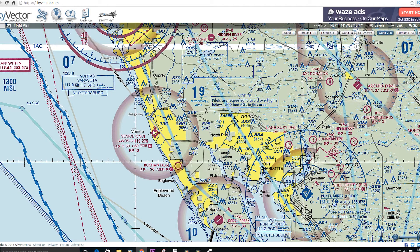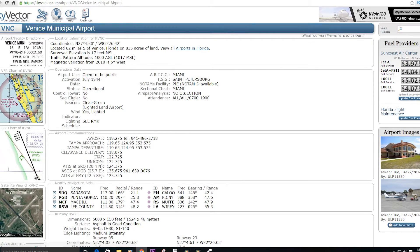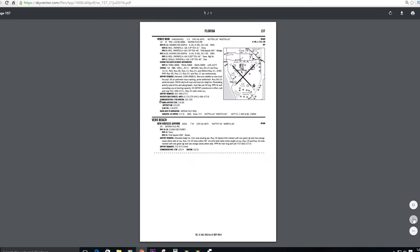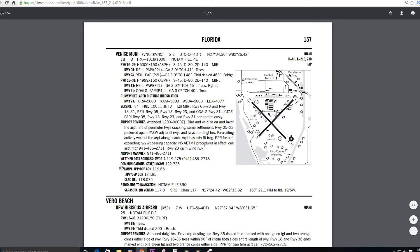In addition to runway edge lights and taxiway lights at the airport, we want to be familiar with other lighting systems. Looking at the AFD for Venice Municipal, we can see that we do have approach lights for runway 3-1, and PAPIs on the left side of 3-1, left side of 5, left side of 1-3, and left side of 2-3. Those are also pilot controlled.